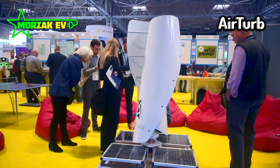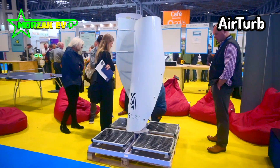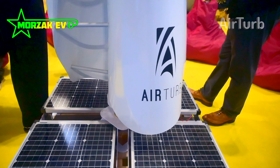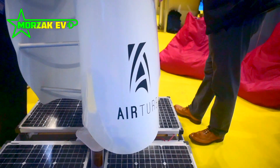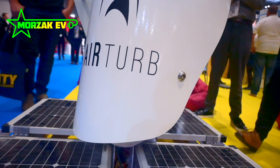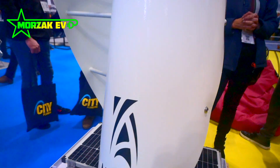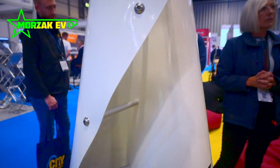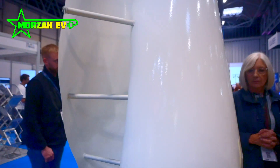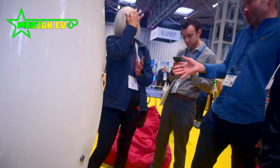One of the great things at Solar and Storage Live is all the small businesses and startups showing their new innovations. This really caught my eye and was popular all weekend — it's a startup company in Europe called AirTurb and they make a fairly portable wind turbine. This portability means it's easier to work around planning laws when installing it on buildings in the UK, and they claim it can generate up to a kilowatt. It's not recommended for ground mounting but is a really interesting proposition especially if you have a flat roof. I will be looking to try it at some point, but we're on a waiting list to become a registered installer. This was one of the most popular startup stands in the whole show and I think this business has a bright future if they can deliver on their promises.